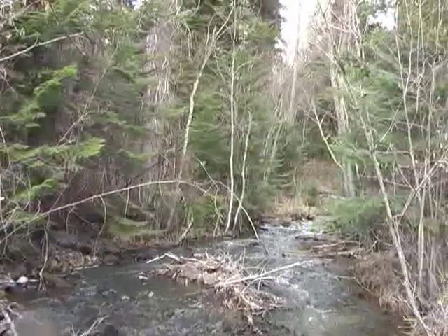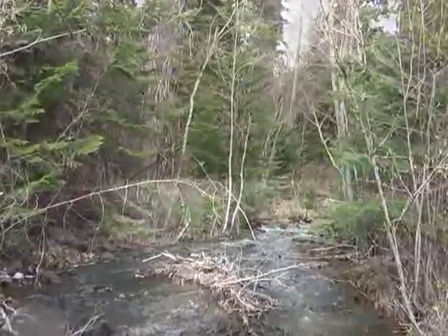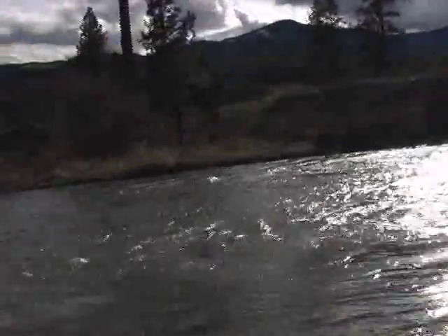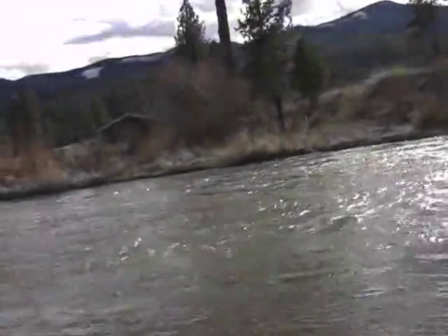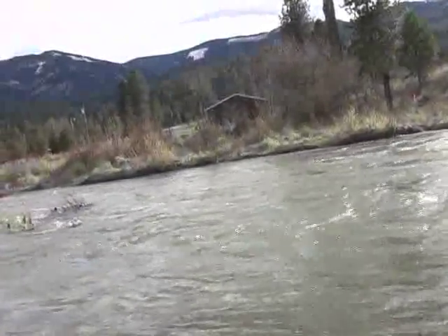Cottonwoods, chokecherries, serviceberries, rosehip — just wonderful wildlife habitat. That's why this whole area is so unique where all the mountain ranges come together, all the rivers come together. Some of the prime wildlife habitat we have in Montana.